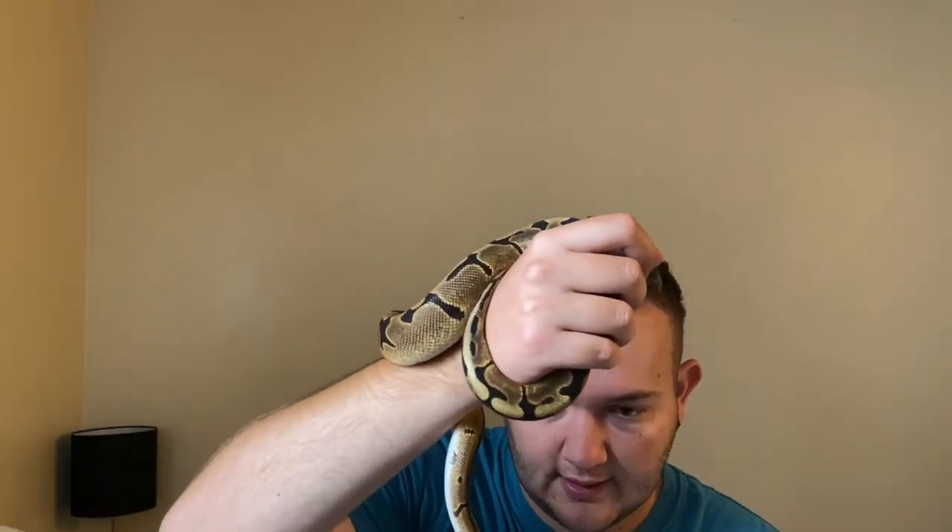Ball pythons can hunger strike sometimes, meaning they might go weeks or even months without eating, because they can be picky. He is used to live rodents, and it's usually best to do frozen-thawed rodents for them. However, because that's what his breeder fed him, that's what we feed him.